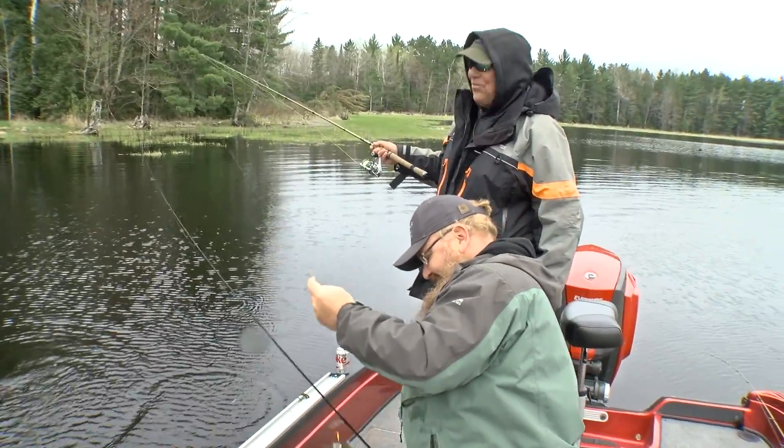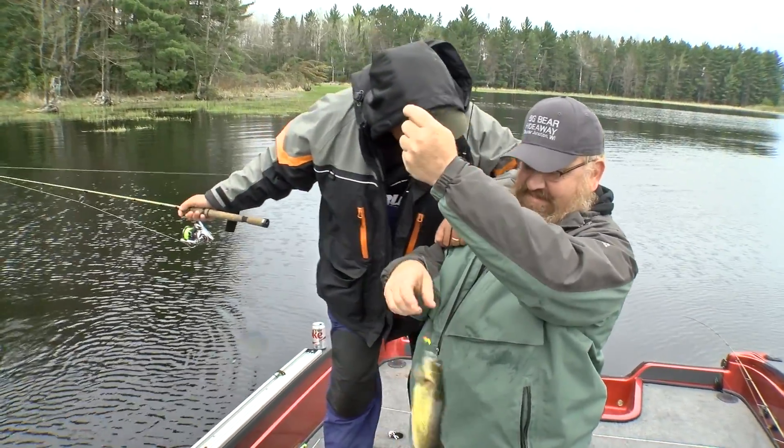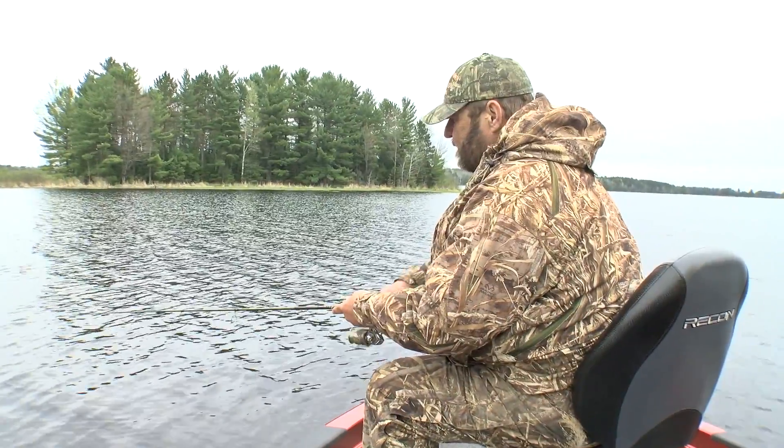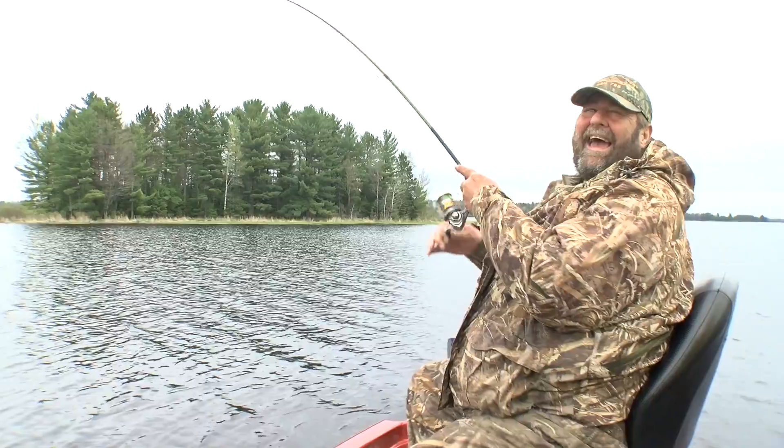Whoa-ho-ho! That's a little bit of a walleye there, Ed. Did you learn that from me? That was fun. Boy, you are getting one after another. Nice hooks it again.